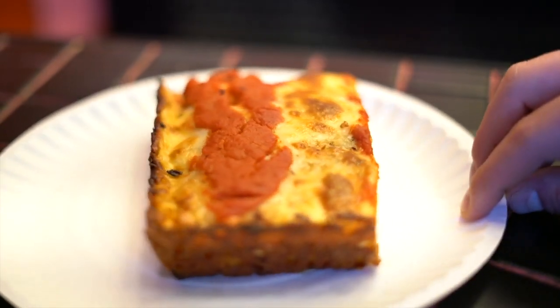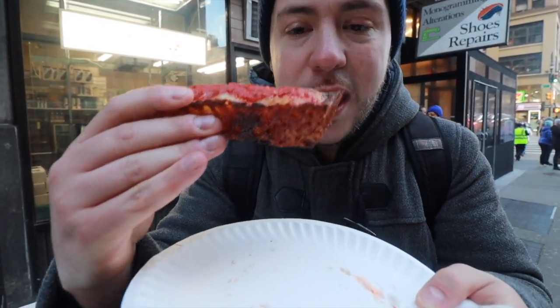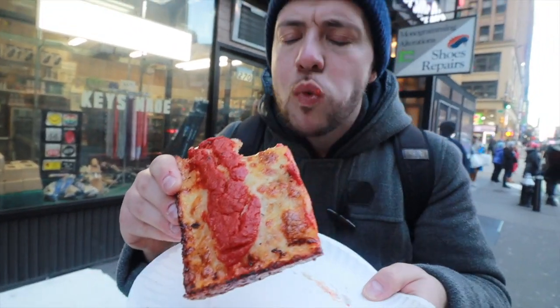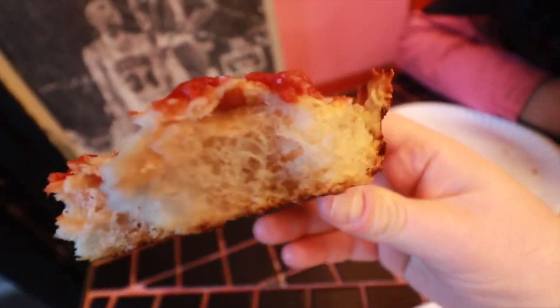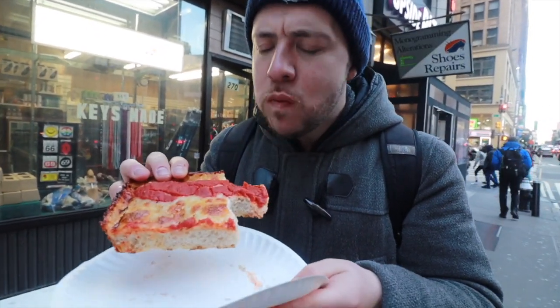Of course we had to get a square slice here, and their square slices are very special. If you saw our Detroit style pizza video — we'll put a card up — they do a similar style here. It gets those caramelized cheese edges from the special pans and they put the sauce on top like a racing stripe. Taking a bite — very light, airy. Most importantly, taking a bite of the crispy cheese edge. It's very rare to get a Detroit style cheese edge on a single slice here in the city, so definitely check them out.